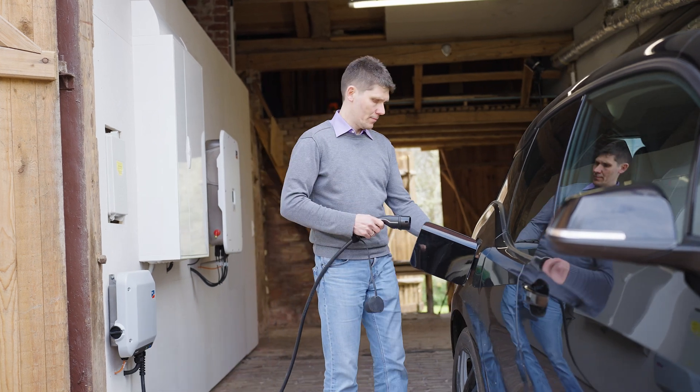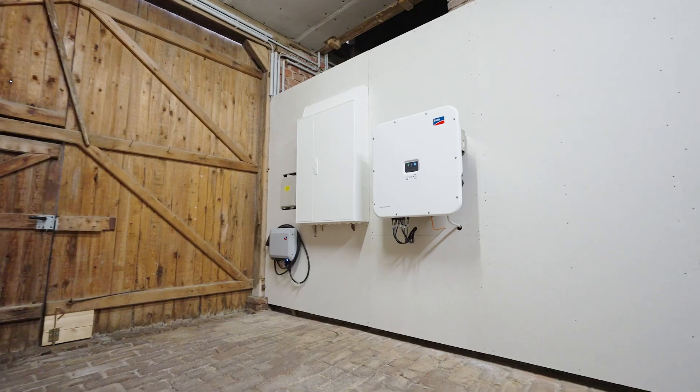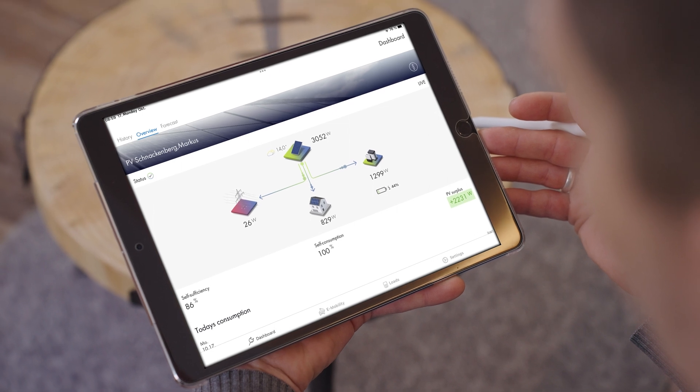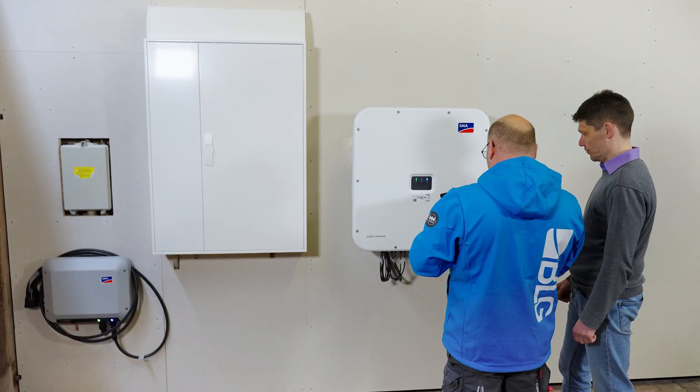It feels good to have the PV system generate electricity and then consume this energy yourself. With a comprehensive energy system from SMA, Marcus Schnackenberg is closer to reaching his goal of becoming independent from conventional energy sources. Thanks to simple installation, commissioning, and monitoring, installers like Dominic Heinemann are able to efficiently provide these energy solutions to their customers.